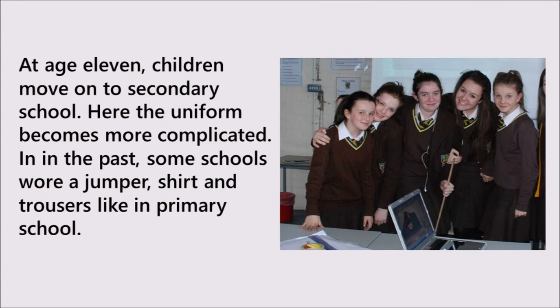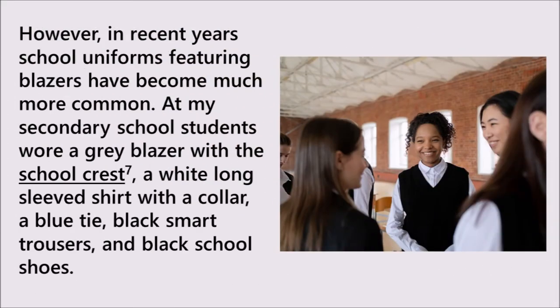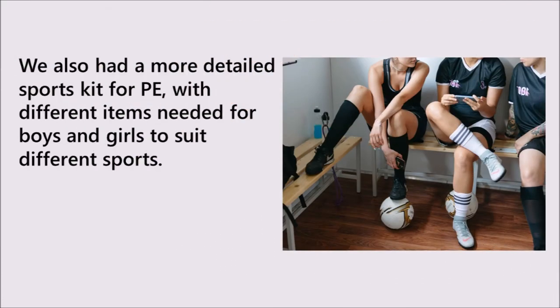At age eleven, children move on to secondary school. Here, the uniform becomes more complicated. In the past, some schools wore a jumper, shirt, and trousers, like in primary school. However, in recent years, school uniforms featuring blazers have become much more common. At my secondary school, students wore a grey blazer with the school crest, a white long-sleeved shirt with a collar, a blue tie, black smart trousers, and black school shoes. We also had a more detailed sports kit for PE, with different items needed for boys and girls to suit different sports.